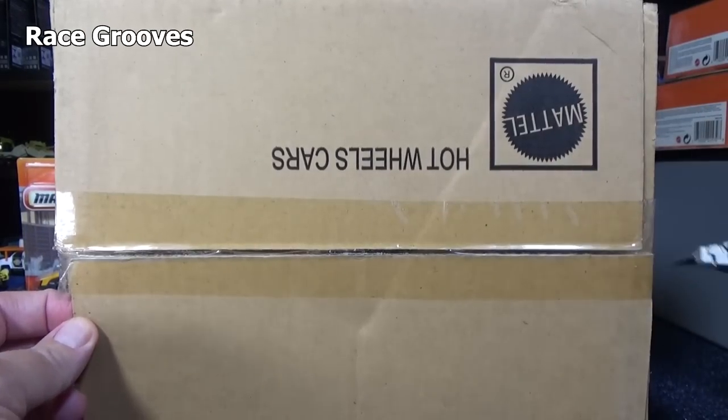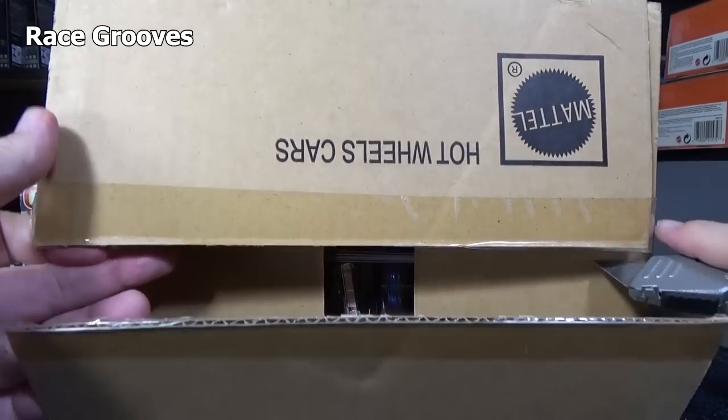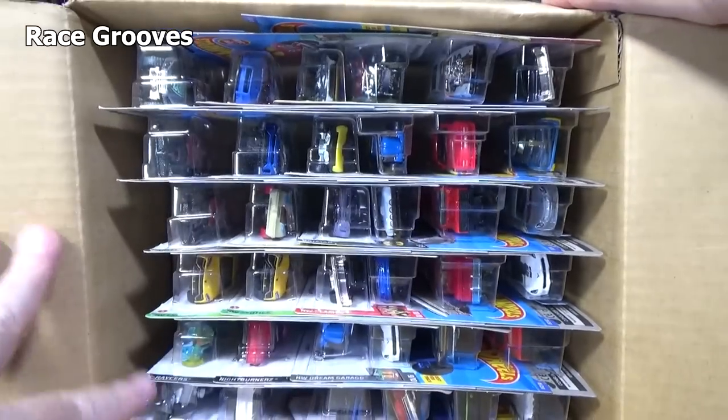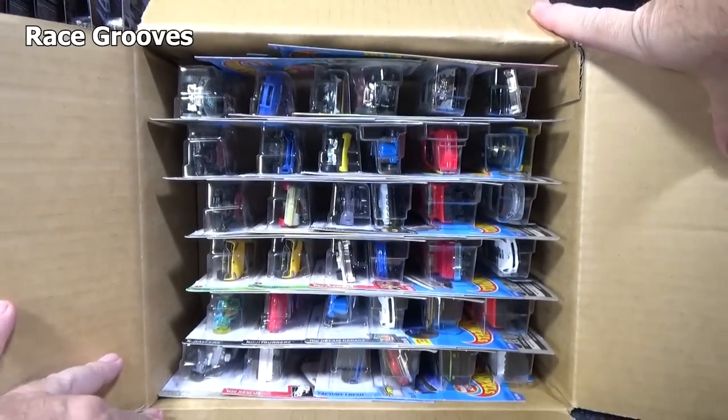Most people do not re-tape cases. I don't worry about it too much, especially when I have other things I could worry about more.